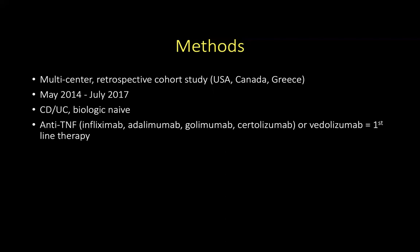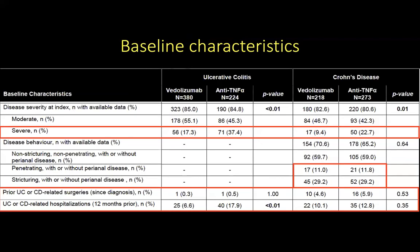All of these agents were grouped together rather than compared separately with vedolizumab, and these anti-TNF-alpha agents or vedolizumab were used as first-line therapy in these biologic-naive patients. In the ulcerative colitis group, 380 patients received vedolizumab and 224 patients received anti-TNF-alpha. In the Crohn's disease cohort, 218 patients received vedolizumab compared to 273 patients who received anti-TNF-alpha.